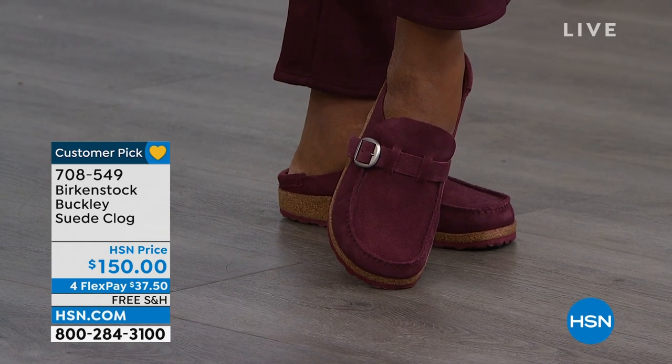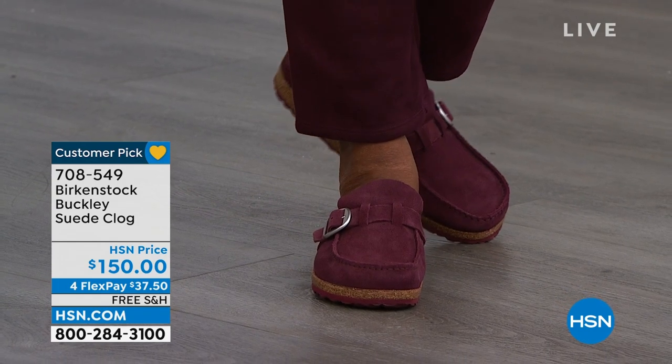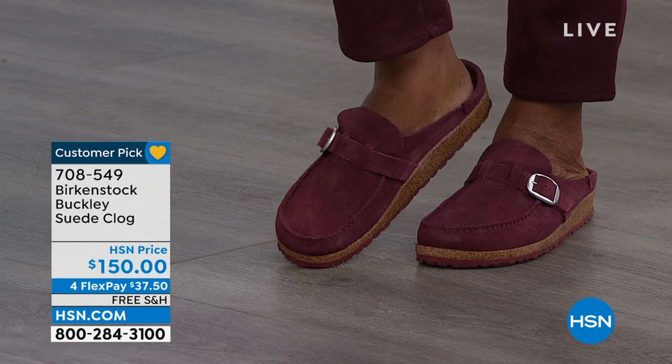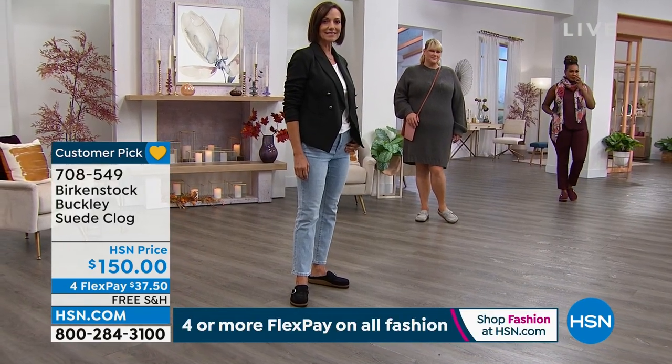If you want the maroon, that is our most limited right now. Can we talk about sizing? It's a little different in terms of sizes going by the European size. Birkenstock is whole sizes only. What that means is when you buy a Birkenstock, a 7 and 7½ is one size; an 8 and 8½ is another size, and so on.